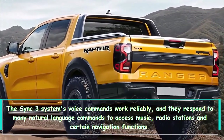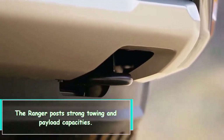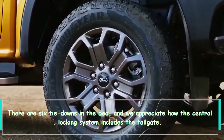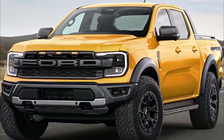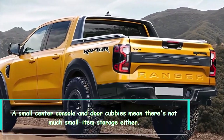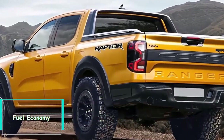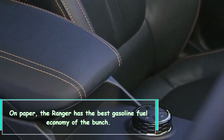The Ranger posts strong towing and payload capacities. There are six tie-downs in the bed, and we appreciate how the central locking system includes the tailgate. The Ranger comes up short on interior storage — a small center console and door cubbies mean there's not much small-item storage.